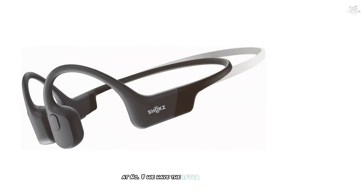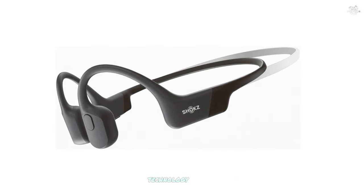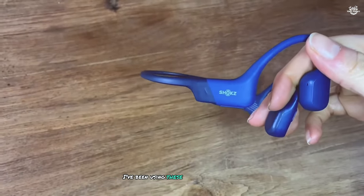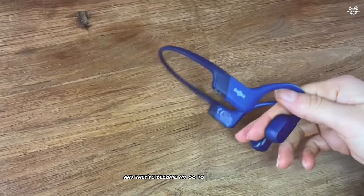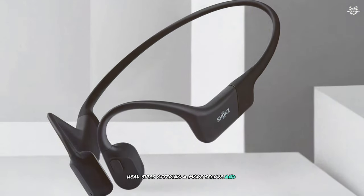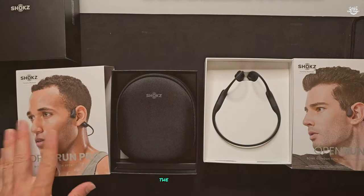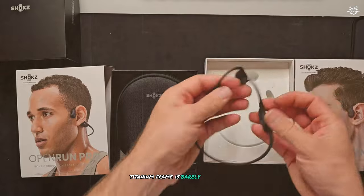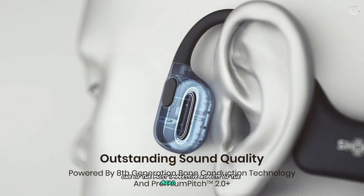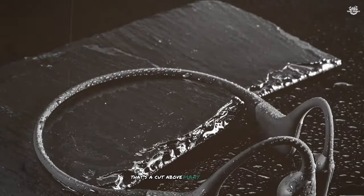At number eight, we have the Aftershox Aeropex Mini. Aftershox, now known as Shocks, has been a leader in bone conduction technology for years, and the Aeropex Mini showcases their expertise. It's designed for those with smaller head sizes, offering a more secure and comfortable fit. Despite their smaller size, they don't compromise on sound quality or features. The lightweight titanium frame is barely noticeable during wear, making them perfect for long listening sessions.